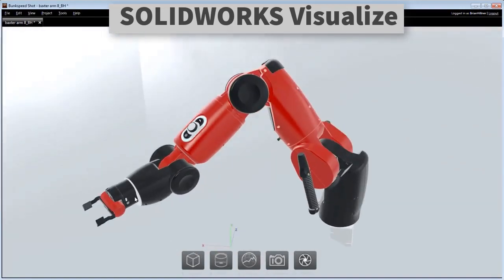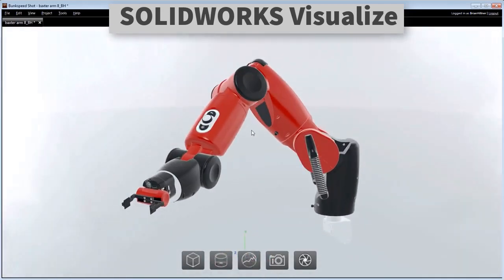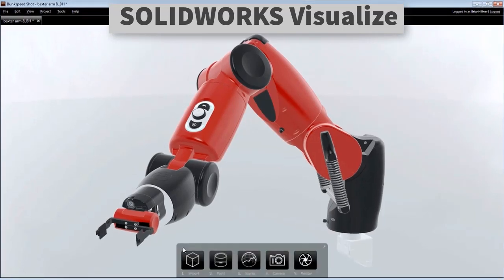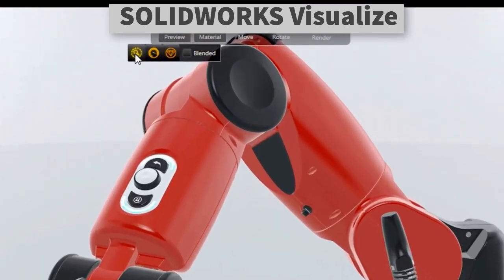You load the PhotoView 360 add-in into SolidWorks, position your scene as you like it, and push a render button. Then, depending on how powerful your computer is, you wait for a while and your scene is rendered. It's very user-friendly, and comes with a whole bunch of high dynamic range imaging (HDRI) scenes, materials and default lighting schemes designed to help engineers, who may not be especially artistically minded, create photorealistic-looking images.